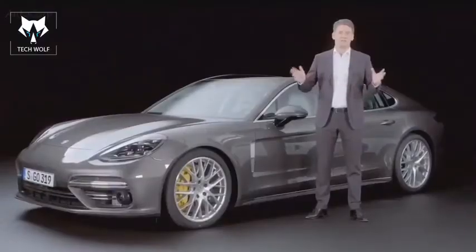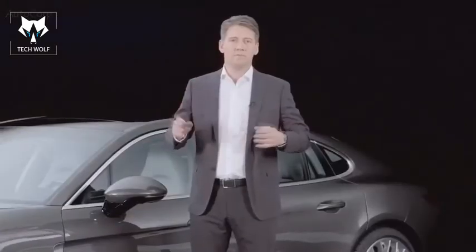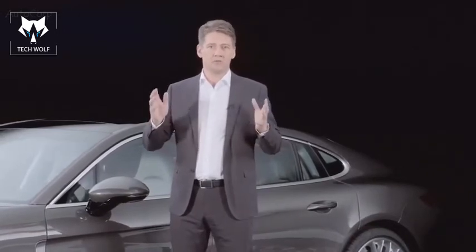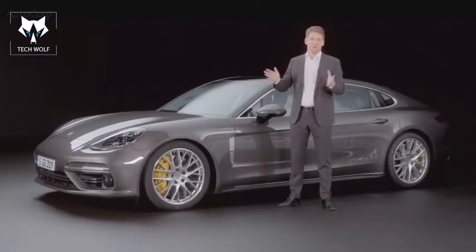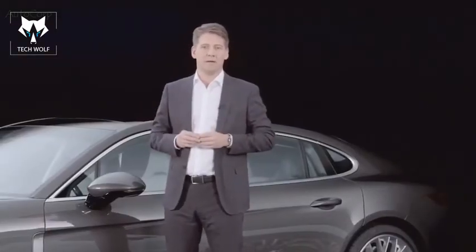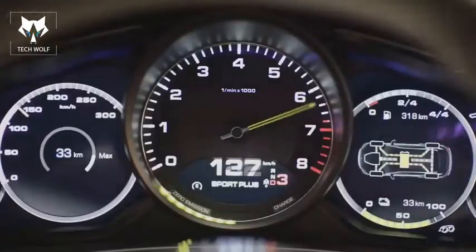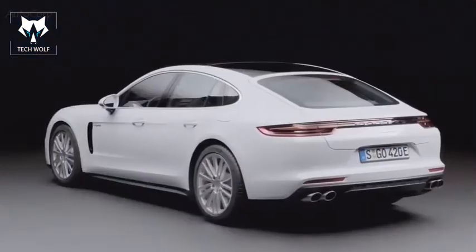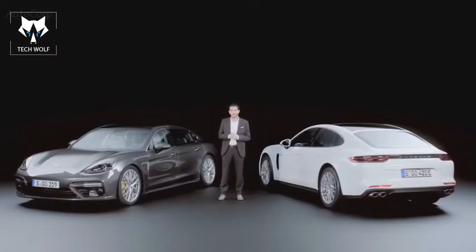The new Panamera Executive is available with all the engines offered for the standard Panamera — from the entry-level 3-liter V6 turbo to the 4S, and at the top, the Turbo. And for the first time, the new Panamera Executive is also available as a 4E Hybrid. Pure luxury and extraordinary hybrid performance — you can now experience both for yourself.